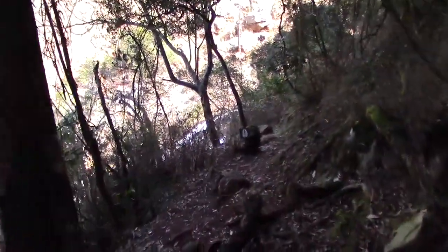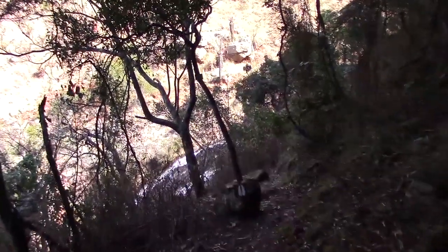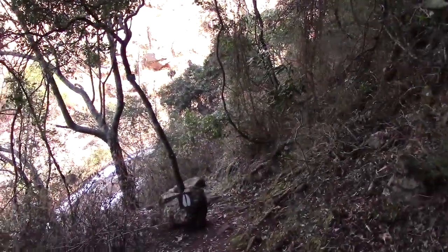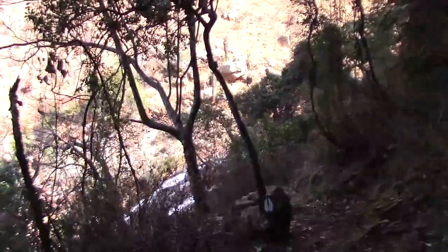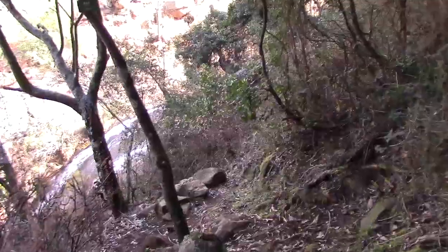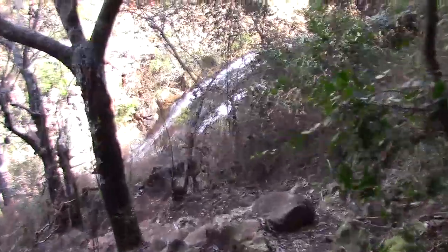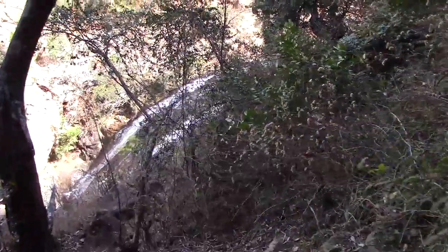This route basically follows a stream. You first walk upstream, and then at the very top there's a waterfall where you cross the stream, and then you head back down the other side. What makes this nice is that you see the waterfalls from different angles.